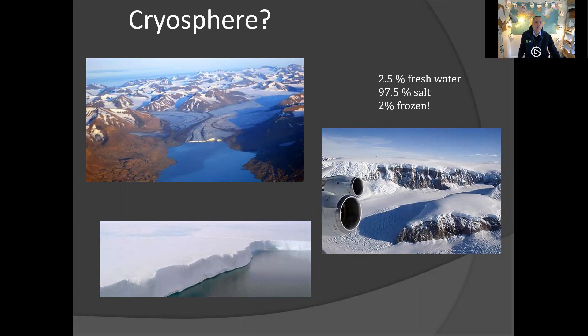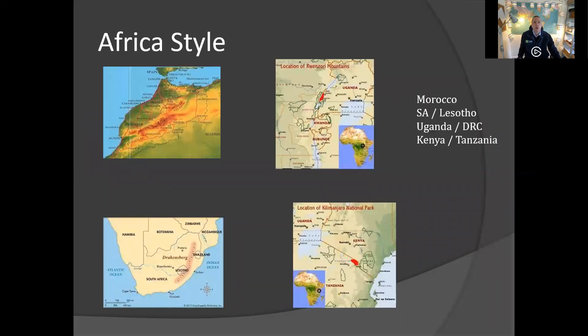You don't often picture Africa as having any cryosphere regions. You don't picture Africa as being cold enough to have snow and ice — everyone pictures it as being very warm or perhaps warm and humid. However, there are four regions in Africa where they do get frozen water or snow. First of all, we'll start up in the northwest in Morocco: the Atlas Mountains.